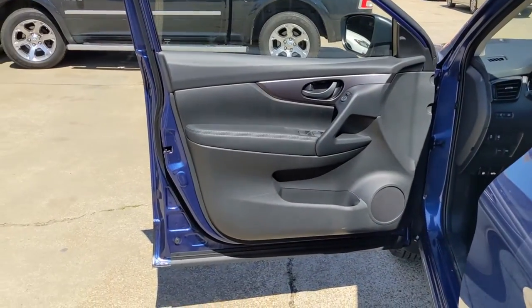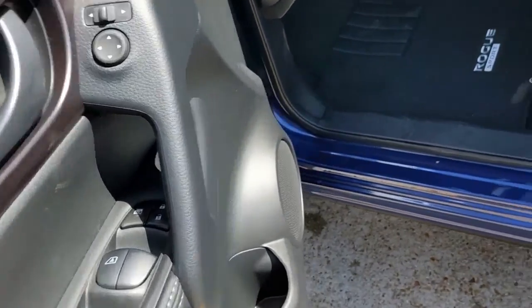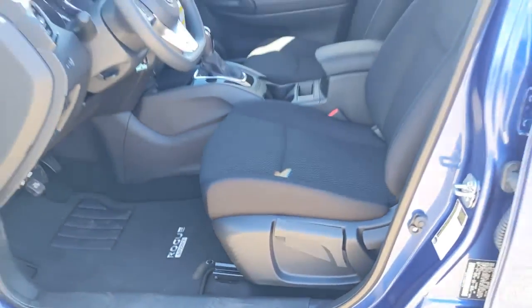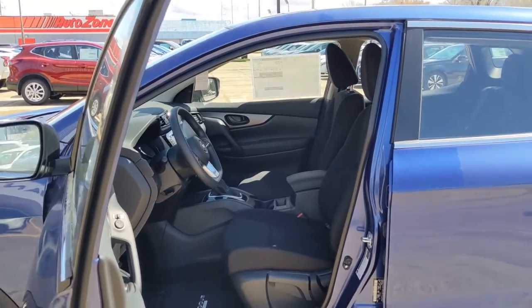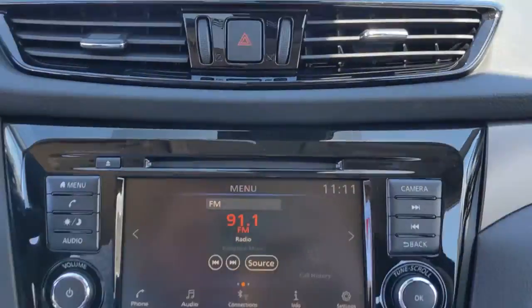Keyless entry, backup camera, satellite radio, lane-keeping assist, blind spot monitor, Bluetooth connection, steering wheel audio controls, aluminum wheels, rear spoiler, stability control.